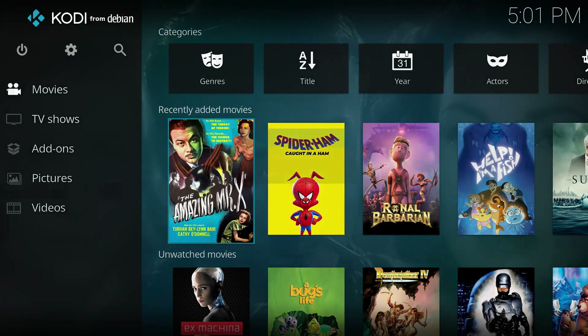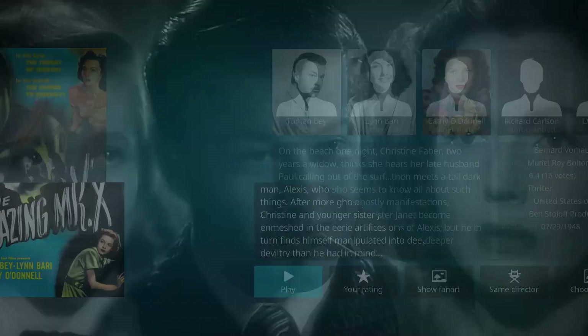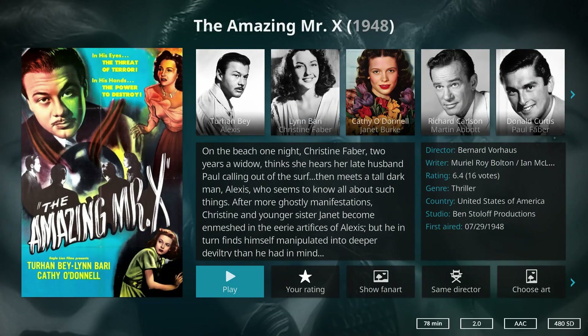What other public domain movies can I actually watch? The Amazing Mr. X? This better have Mr. X from Resident Evil 2 Remake in it.